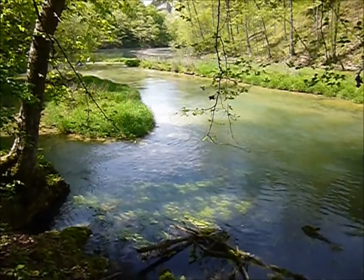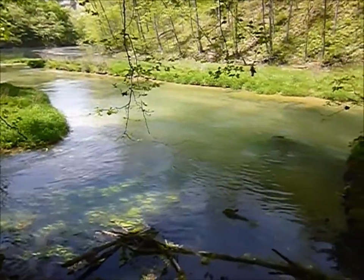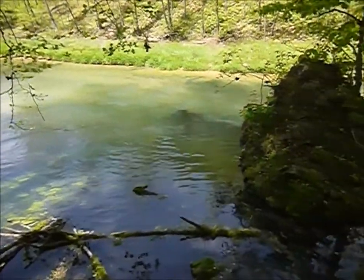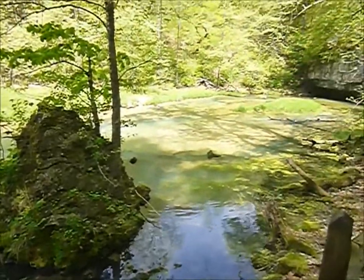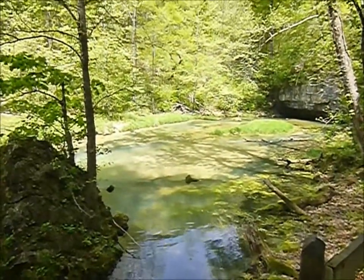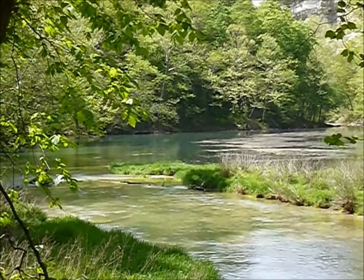All of this water that's flowing — it's crystal clear — all of it is from that big spring to my right back here. There's a big spring there. You can hear the spring in the background.